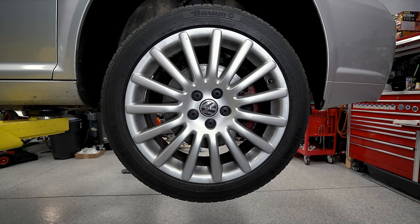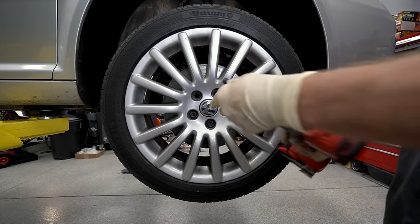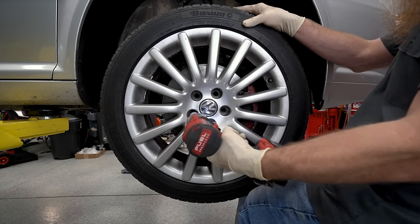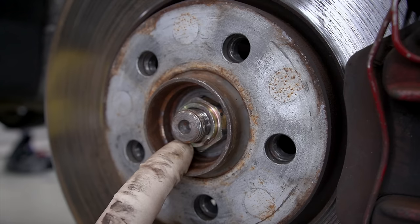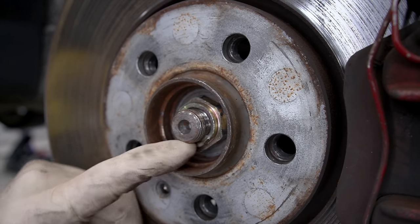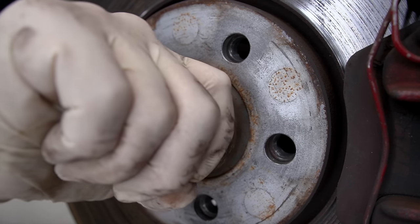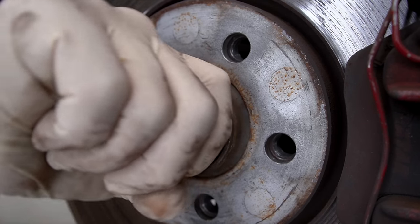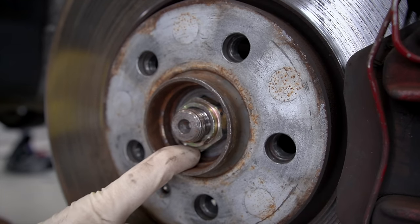Before we completely condemn a wheel bearing, we want to check a couple of other things. We want to make sure our wheel is tight — loose wheel nuts or bolts can make the front of the wheel look similar. Clearly all those were tight. The other thing we want to look at is our axle nut. If this nut is not tight, it leads to the same result because tightening it down actually clamps the wheel bearing together. It's tight enough that I can't loosen it by hand. Also on a quick note, this is not a factory axle nut and it looks like probably not a factory axle, so someone's been in here before.